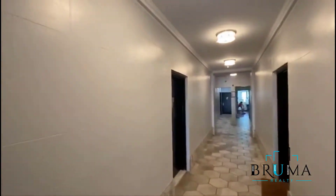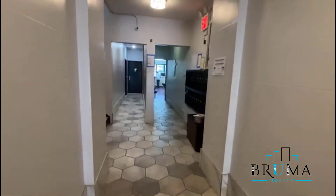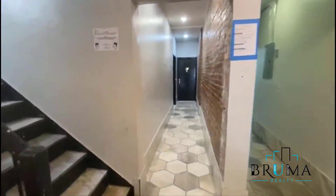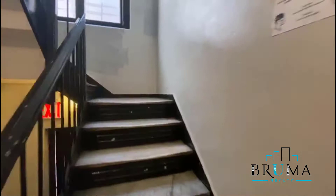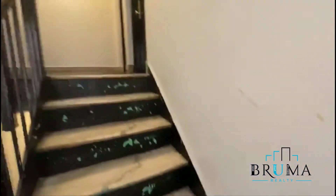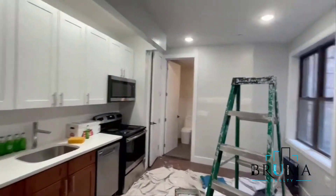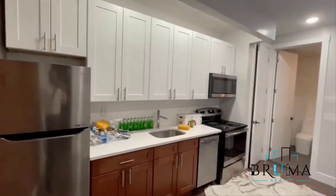There's fob key entry and a nice renovated lobby. Welcome to 17 Vermilion Street, apartment 1A. This is on the first floor. This is a beautiful one-bedroom apartment.